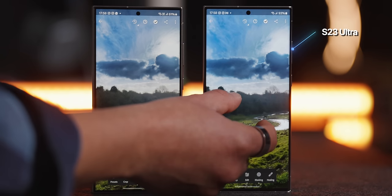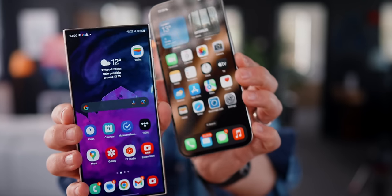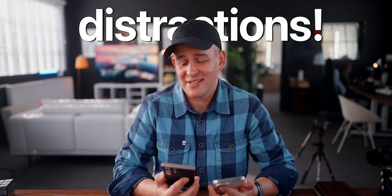You can go up to 2600 nits in terms of brightness, and even here with a little daylight coming in, it looks amazing. The iPhone doesn't look bad at all, but when I look at the S24 Ultra, it's just more pleasing to look at with very little distractions. It's beautiful.